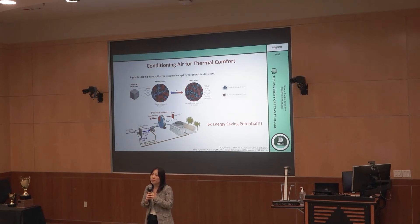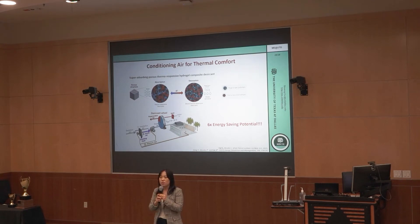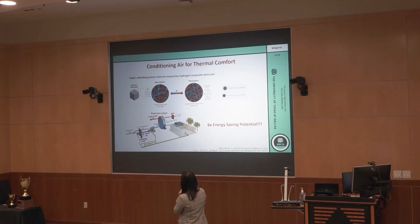So how do we improve the efficiency of humidity control in our homes? Our solution is using a super absorbing porous thermo-responsive hydrogel composite desiccant. This desiccant is porous and has two parts: a hydrophilic hygroscopic polymer and thermo-responsive hydrogel matrices.